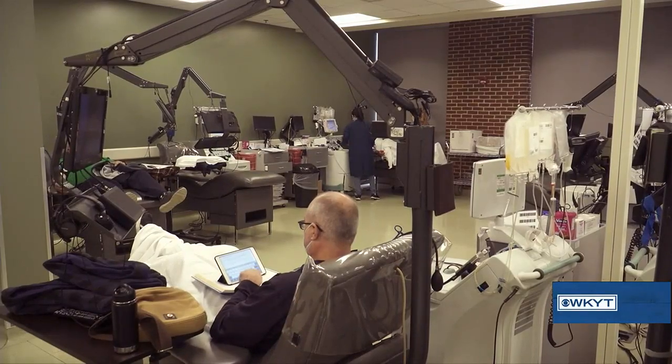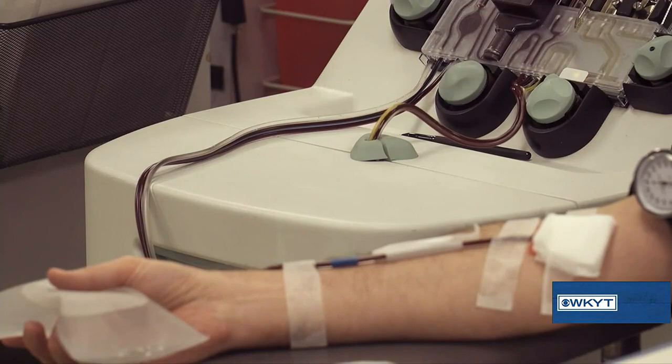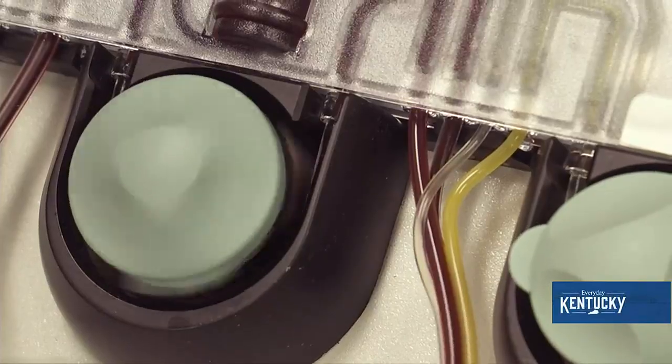One of the coolest things you do is I just found out that you do this text. So when somebody who's come in and made a donation, they know immediately where their blood is going and who they're helping. And I think that's just a great connection. I think so too. And then they know their blood is being used where it needs to be used at the right time.